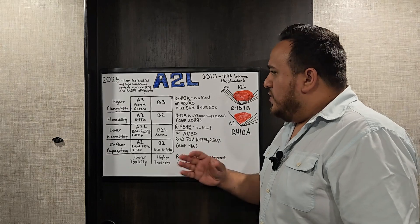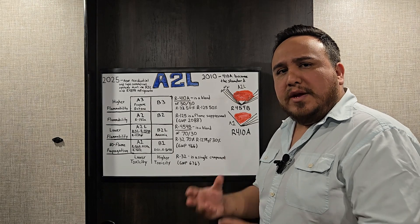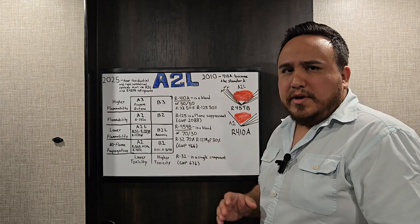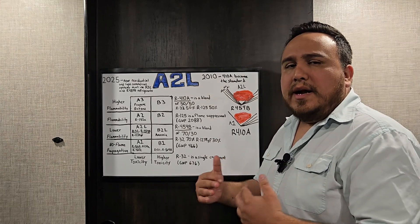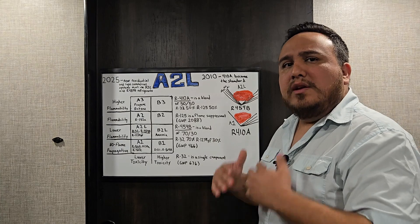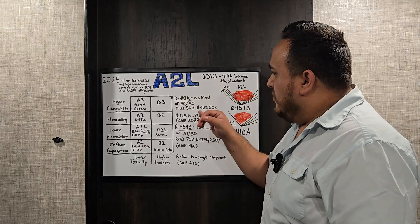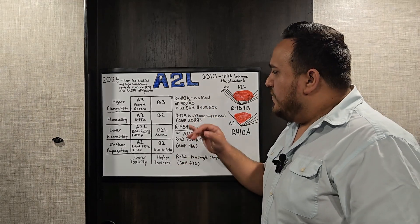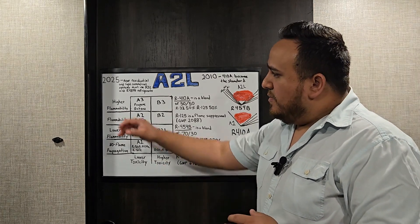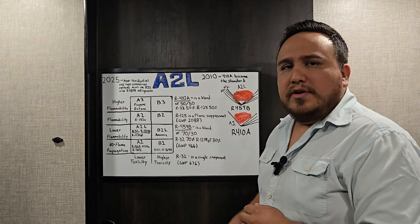410A is considered an A1 refrigerant because it's made up of a 50/50 blend — 50% R32 and 50% R125. R125, when studied, has a very high GWP, and that's what the EPA is trying to eliminate by lowering refrigerant GWP to make it safer for the environment. R125 is also a flame suppressant, which is why 410A sits at the lowest flammability level — making it an A1 refrigerant.